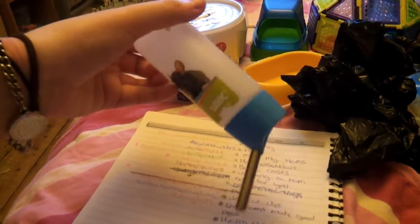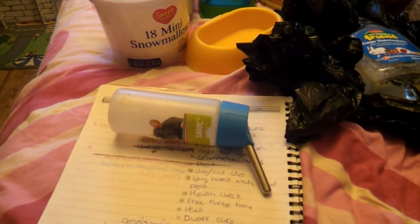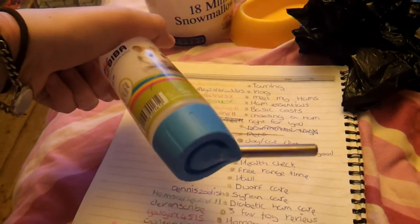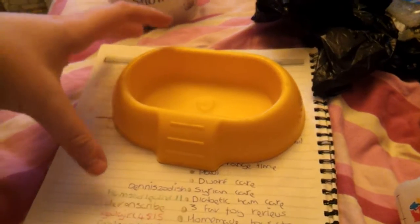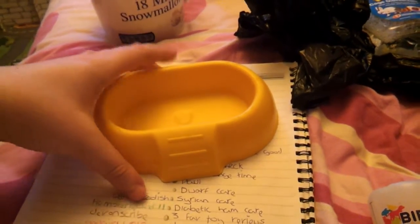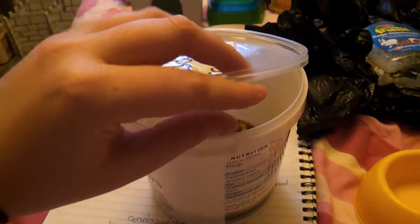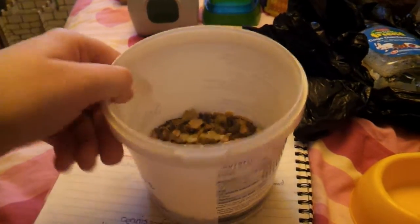Once you have the cage sorted, the other things you would need would be a water bottle or a water bowl depending on which one you prefer. I personally prefer to use bottles just so that the hamster doesn't constantly throw their bedding in the bowl. You would then need a bowl to put hamster food and treats in. You would need hamster food — the food depends on what type your hamster is, so you can get special food for dwarfs and Syrians; this one here is the dwarf food.